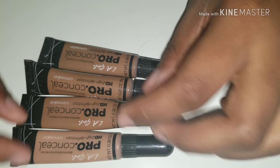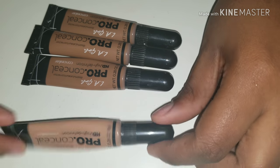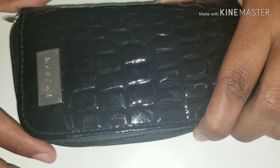I do have a lot of LA Girl Pro Conceal. This color is Toast here. And this one is Medium. And as far as brushes, I use my Morphe 520 brushes, which are these here.